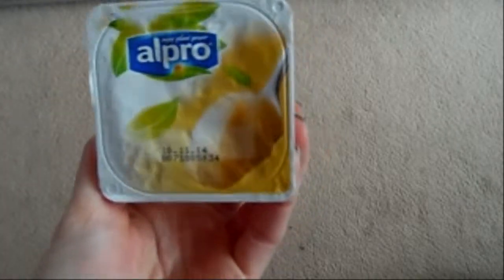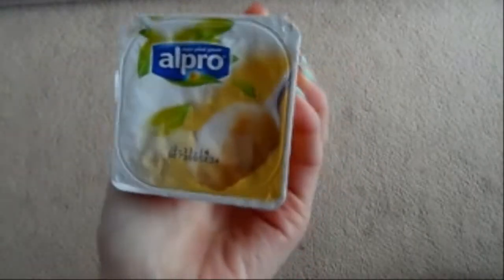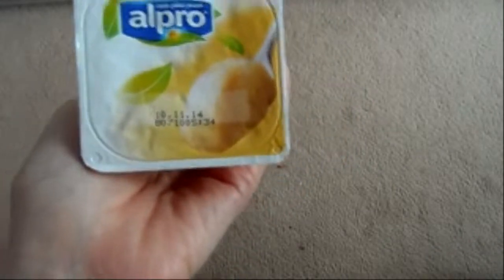Another type of yogurt I really like are the Alpro soya vanilla yogurts. They're more like a mousse — more pudding-like than a dairy-tasting yogurt. These are nice, and they're lactose-free and dairy-free.